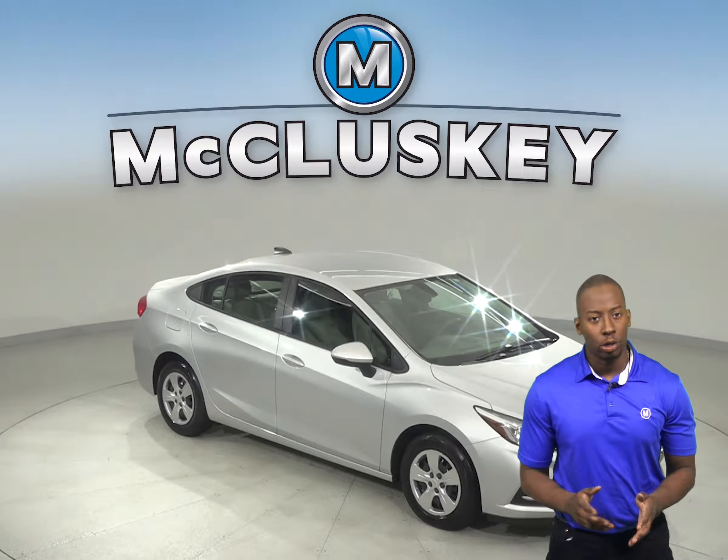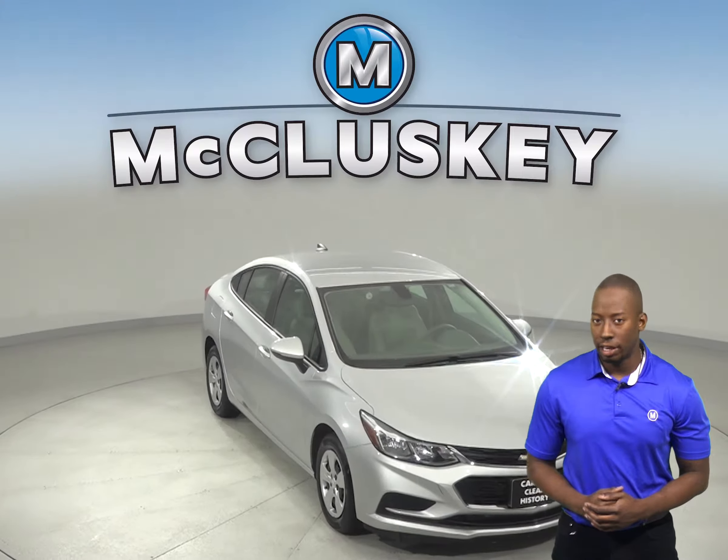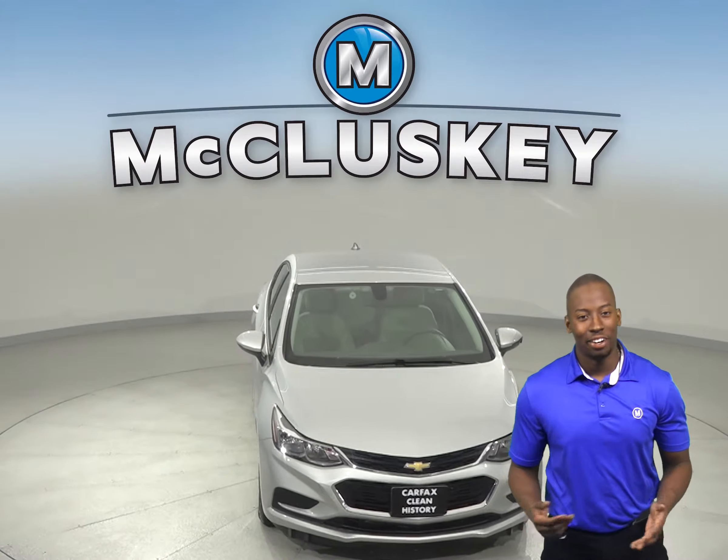If you're looking for a reliable four-door sedan, then check out this 2017 Chevrolet Cruze. It's just waiting for you to take it home.